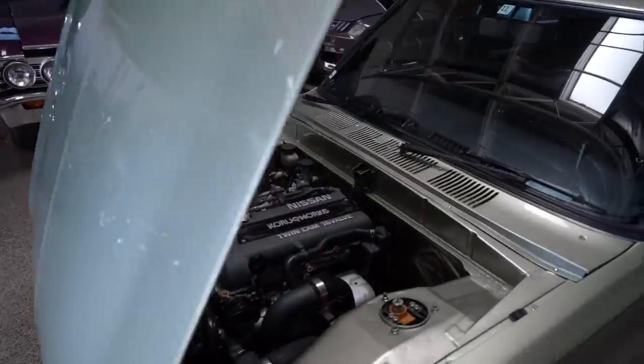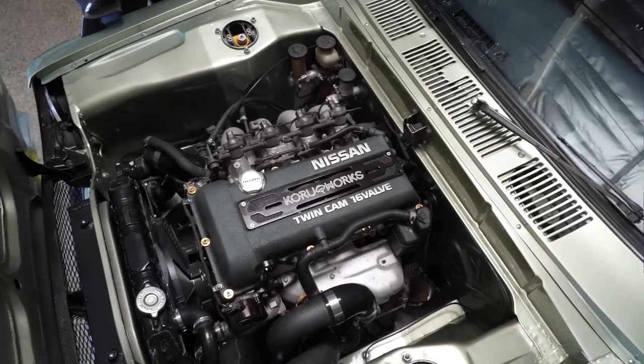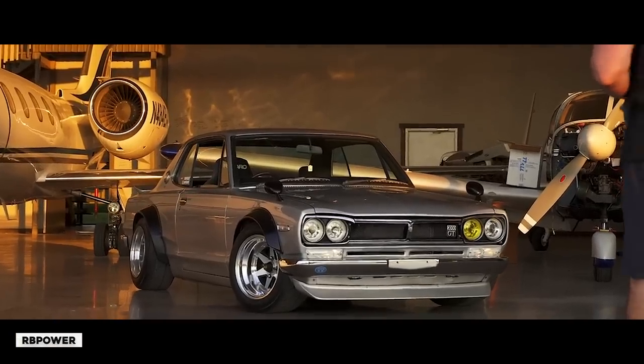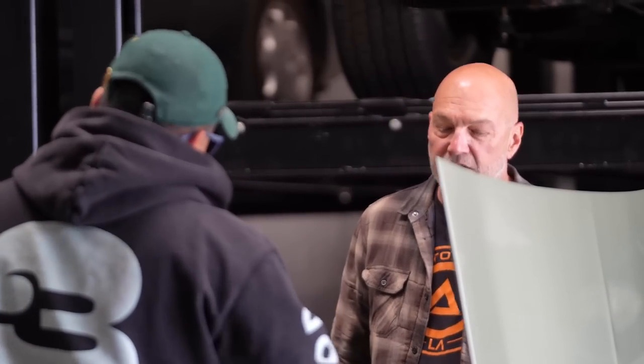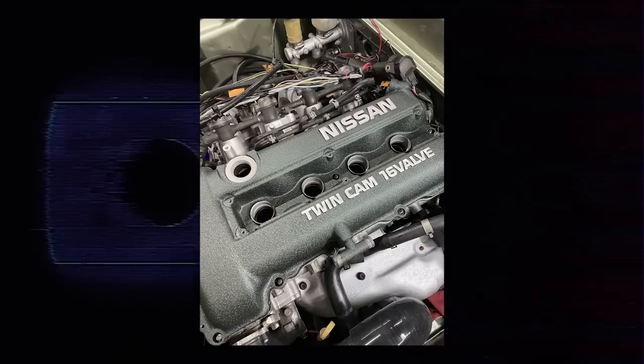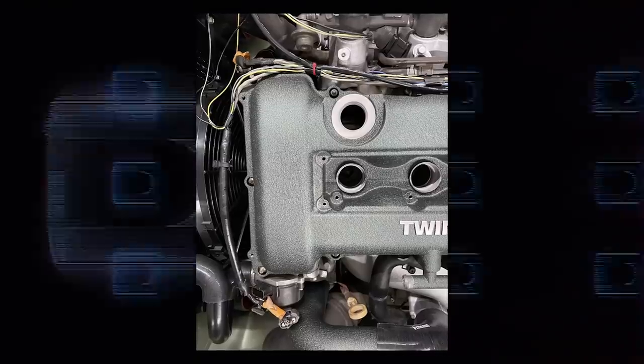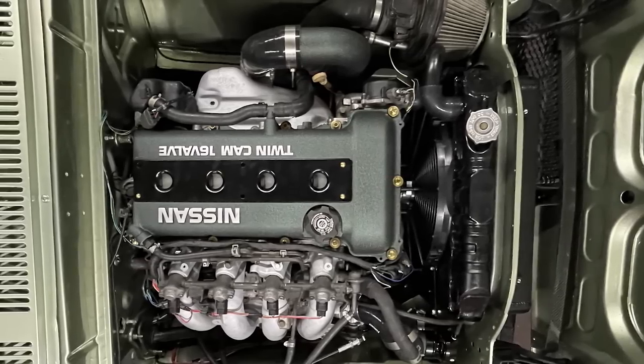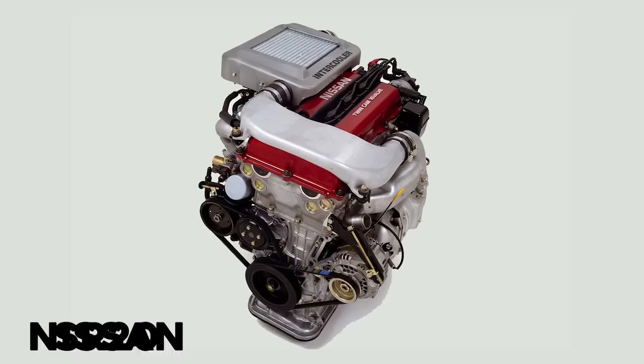Let's pop the hood and see what you're doing there. This is considered a short nose because the Skyline GTR version came with a six inline, so it's longer. This is an inline four. We wouldn't be able to fit like an RB26, which is what people usually put in these cars. So we went with the other option, which is another popular Nissan engine - the SR20.